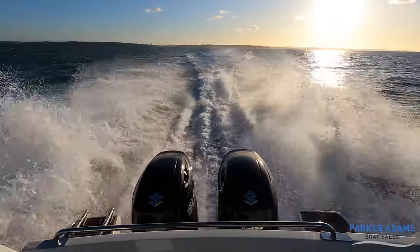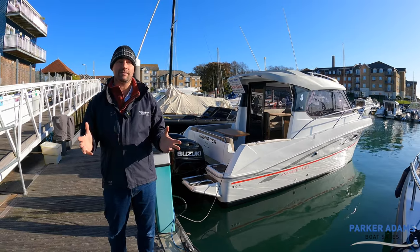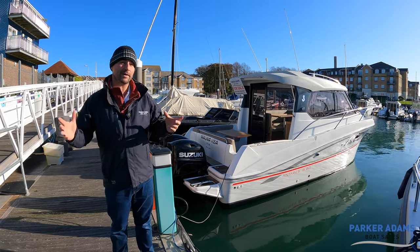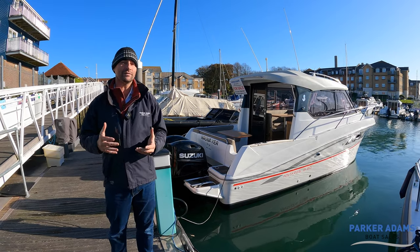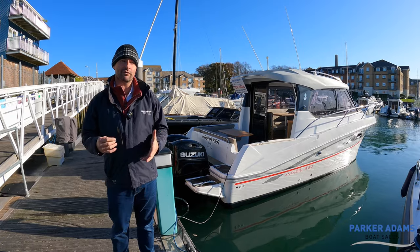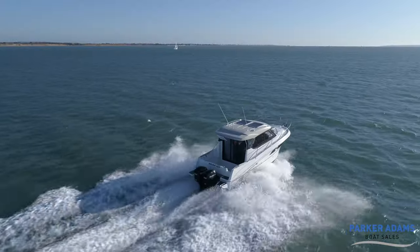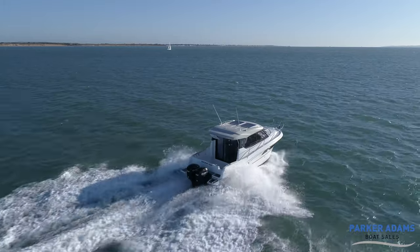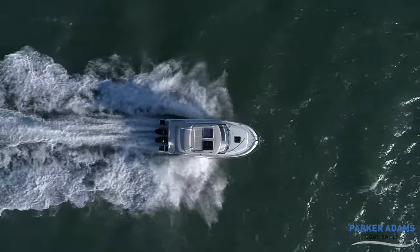It's presented in very nice condition. The popularity of this style of boat has become huge in the last couple of years and these boats do not stay on the market for very long. They're a really nice blend of good accommodation down below, a fishing-friendly cockpit space at the back, and equally really nice for a family with good accommodation and good inside space.